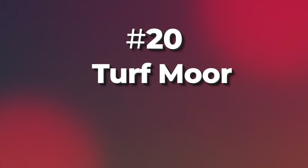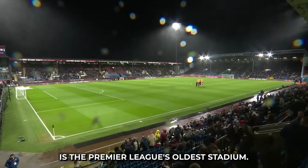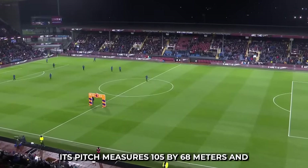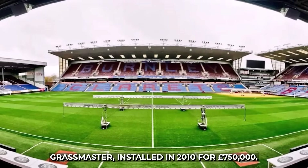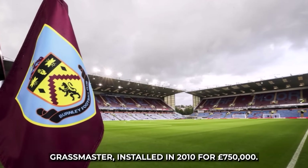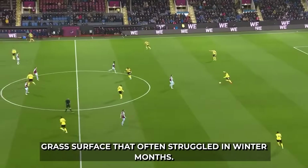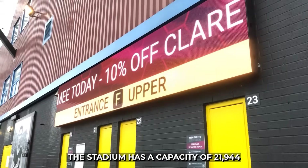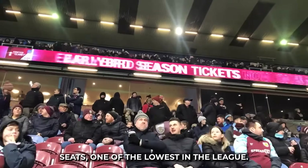20. Turf Moor, Burnley's home since 1883, is the Premier League's oldest stadium. Its pitch measures 105 by 68 meters and features a modern hybrid grass system, the Desso Grassmaster, installed in 2010 for £750,000. This upgrade was essential to replace a natural grass surface that often struggled in winter months. The stadium has a capacity of 21,944 seats, one of the lowest in the league.